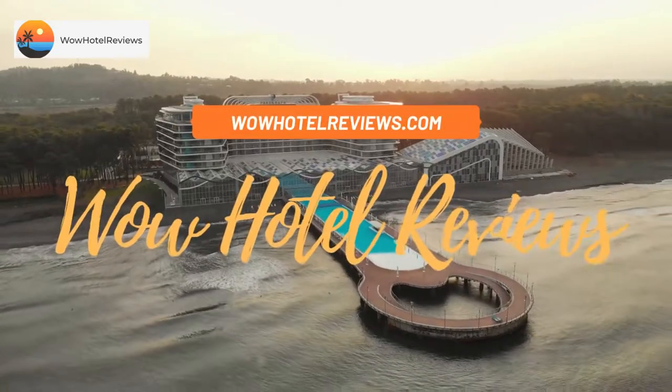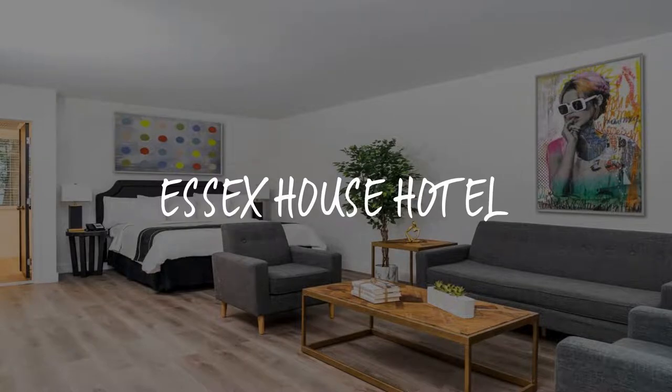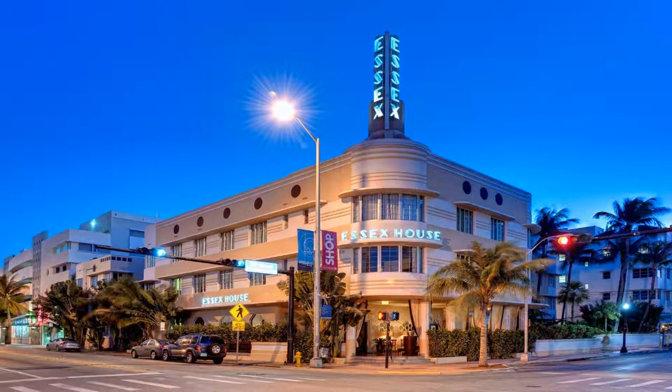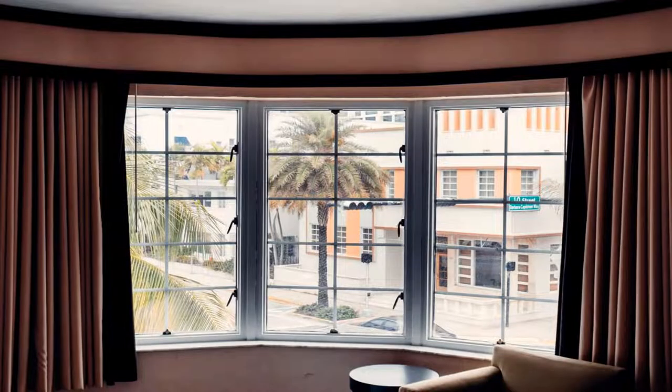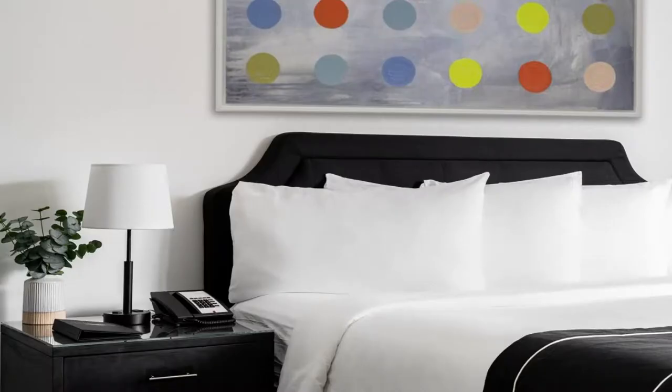Hello guys, welcome to Wow Hotel Reviews. Today I am reviewing Essex House Hotel, a four-star hotel. Please use our Booking.com link in the description to book the hotel and get special pricing. Some of the most popular facilities are parking, free Wi-Fi, family rooms, non-smoking rooms, restaurant, and facilities for disabled guests.